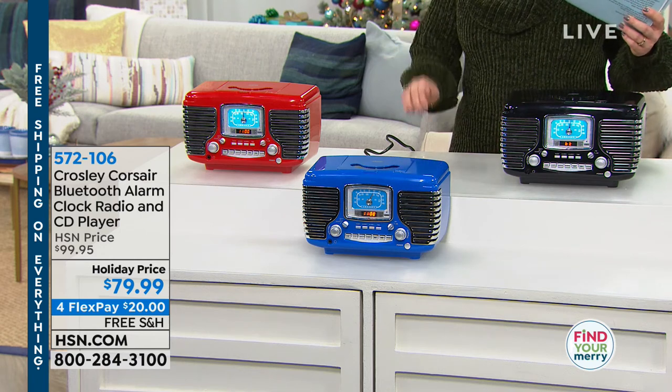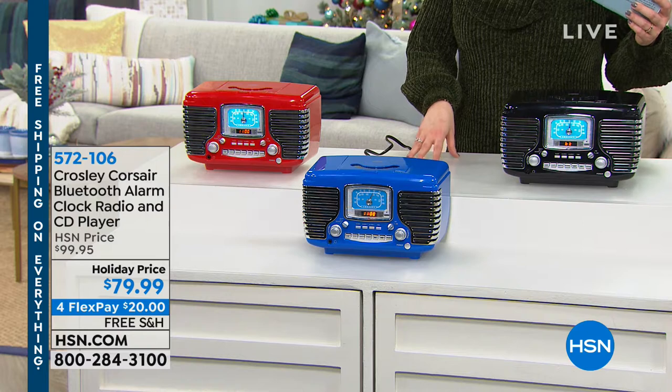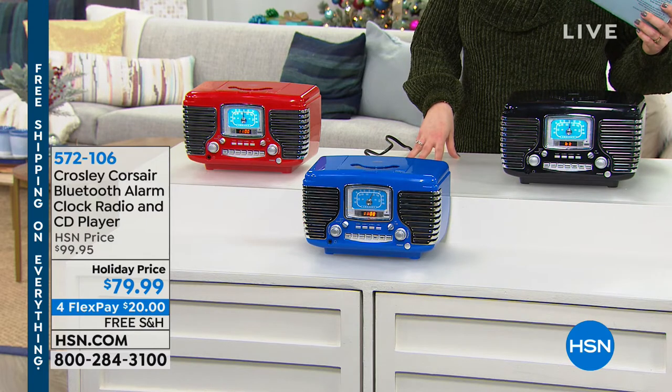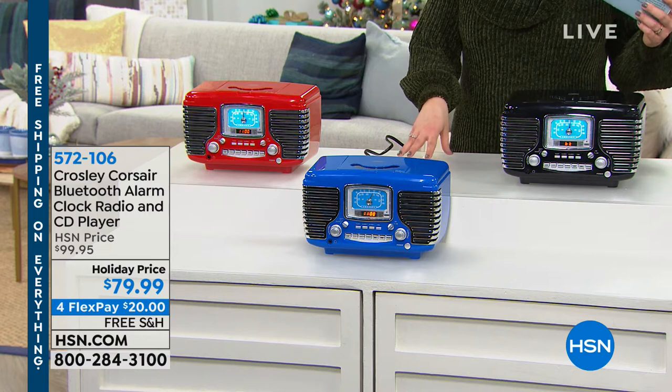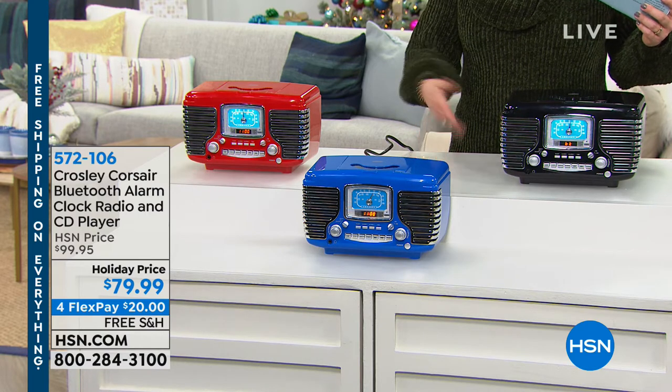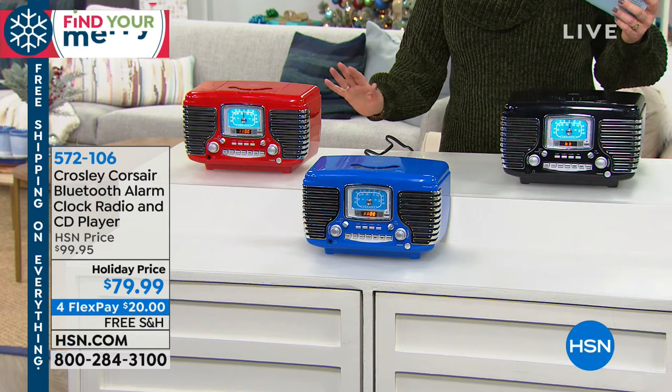I would shop today for sure from Crosley. Remember, Powell Crosley was basically credited in 1920 with creating the first radio that the public could actually afford. It's a brand that has a lot of legacy and history.